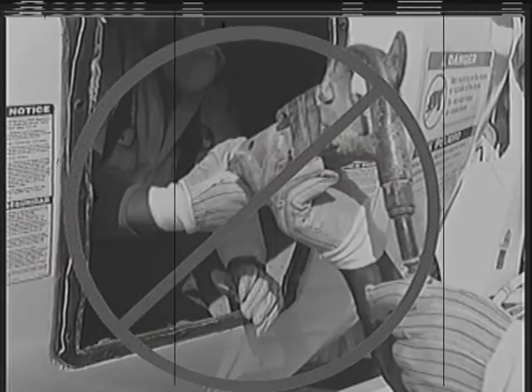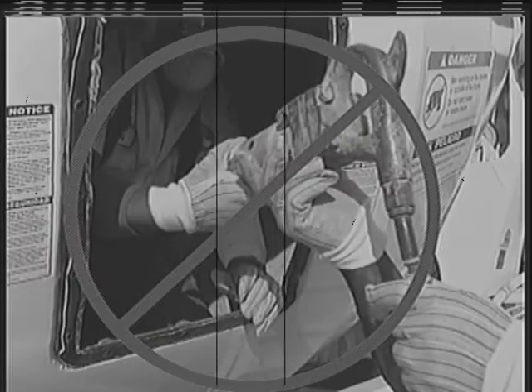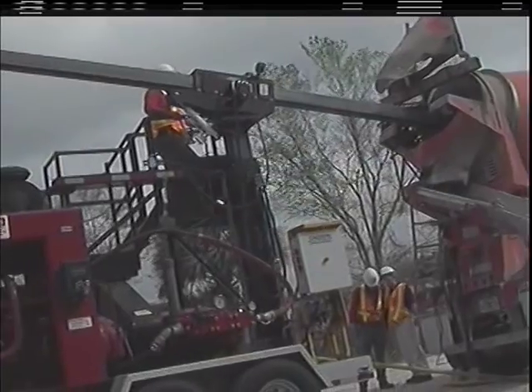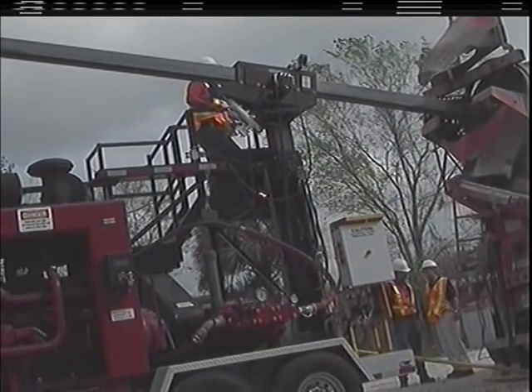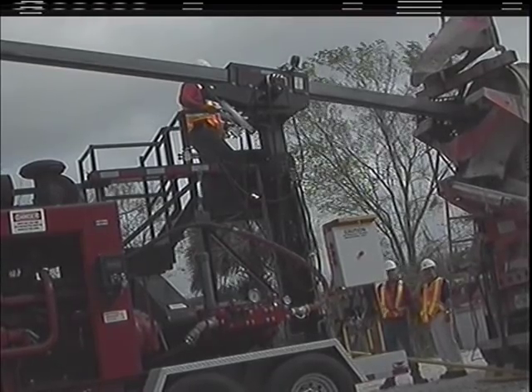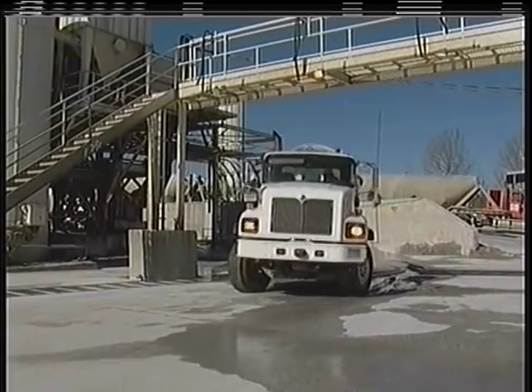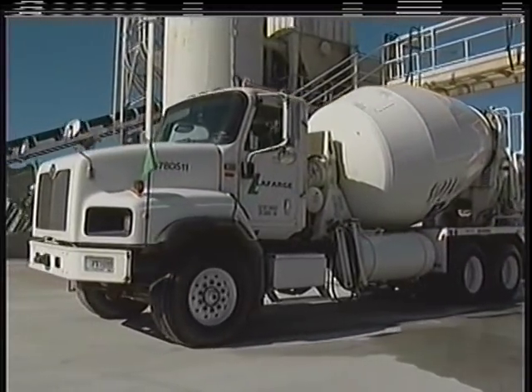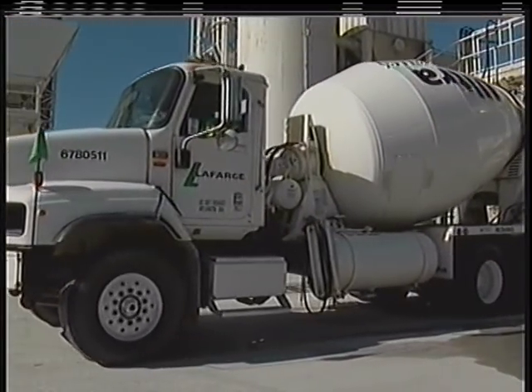Now you can put an end to the liability and risks associated with human entry and chipping, while preserving the value of one of your biggest assets — your employees and your truck mixer fleet. Additionally, cleaner mixer truck drums give you the ability to consistently deliver higher quality concrete mixes and possibly prevent overweight citations.